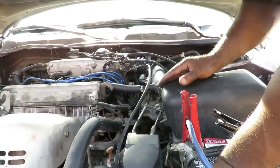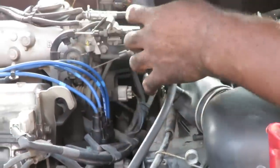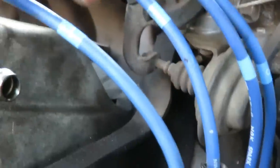Alright guys, we got a code for an igniter number one fault. Now this car has two ignition coils. We normally call them coils, but according to the code they're called igniters. You have igniter number one and igniter number two. Igniter number one controls cylinders one and four — if you follow these wires they go to cylinders one and four. The other one goes to cylinders two and three. They're actually marked on the wires: number two, number three, number four, and number one.